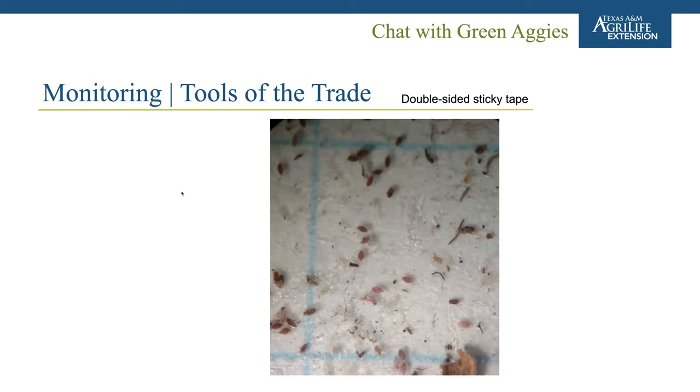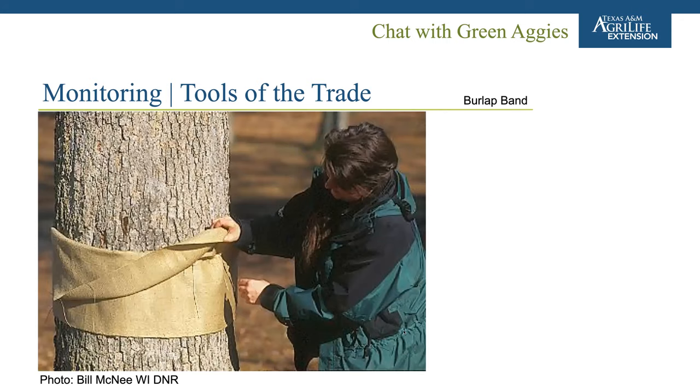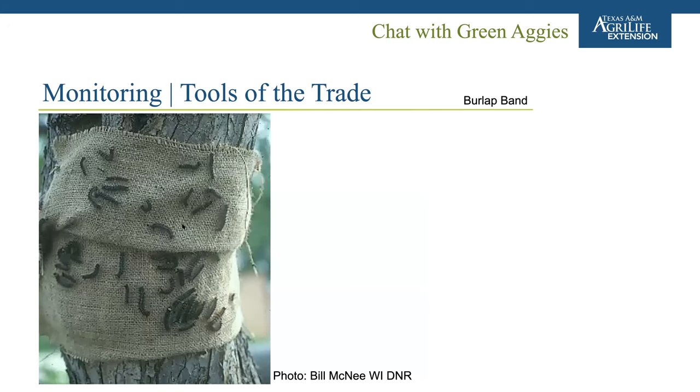If you use this monitoring technique, you'll know when the crawler peak is specifically for your area and can target your insecticide applications very effectively. A burlap band can be used for crawling caterpillars — you put a burlap sack around a branch, tie a rope around the middle, and fold down the top half. Caterpillars will hide or get lodged in the burlap as they move up and down the tree. At that point you can crush them or use it as a population monitoring technique.